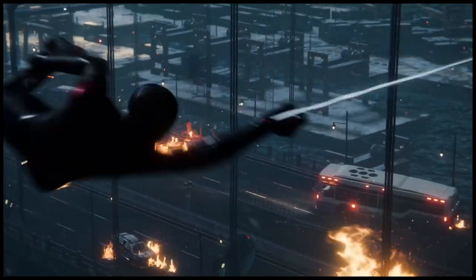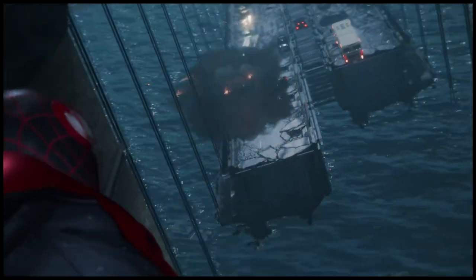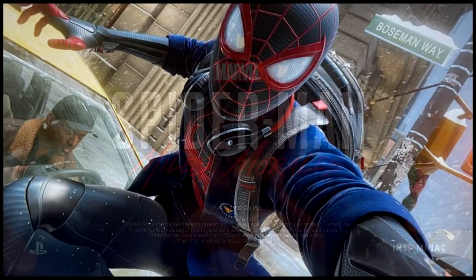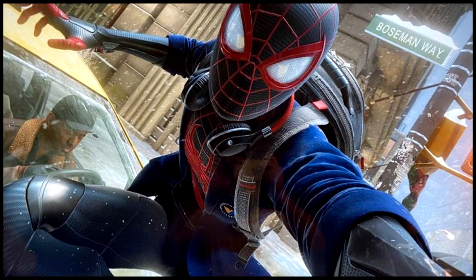In Marvel's Spider-Man, if you're playing the game, I suggest you go check this out. If you go down to 42nd Street, between 1st and 3rd Avenue, you're going to find Boseman Way.